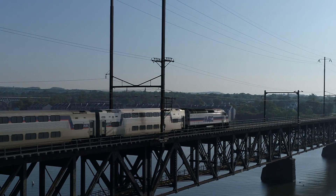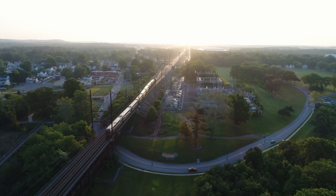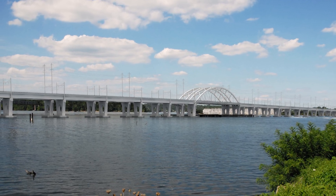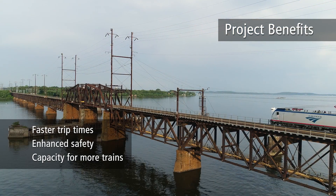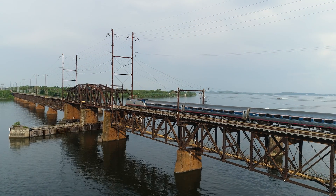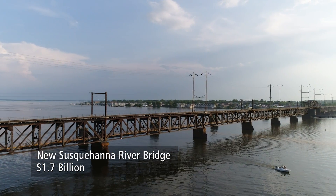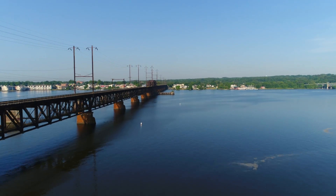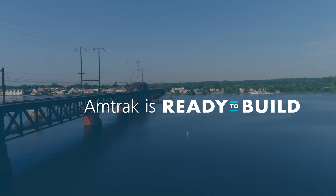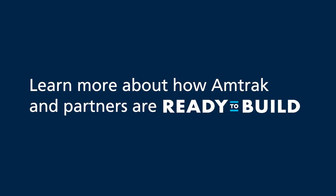Amtrak and its partners — the Federal Railroad Administration and the Maryland Department of Transportation — have a plan to relieve this major choke point and modernize this river crossing. They envision two new fixed high-level bridges with a total of four tracks to improve trip time and safety and allow for more trains in the future. About $1.7 billion is needed to build the structures, and Amtrak is working with federal and state partners to secure funding and advance design and construction, ready to build the infrastructure of the future.